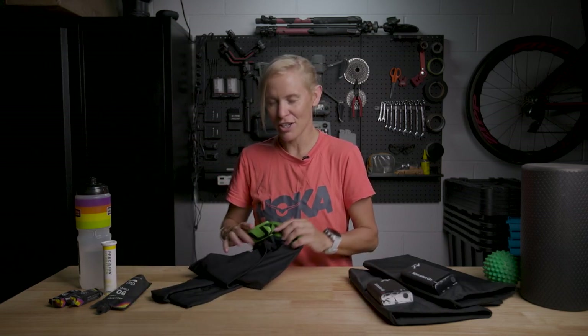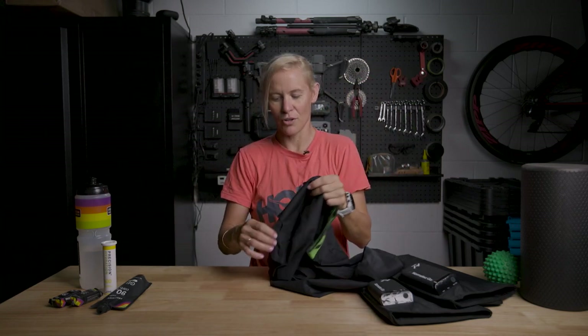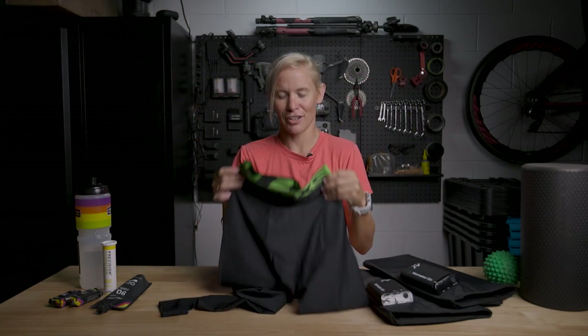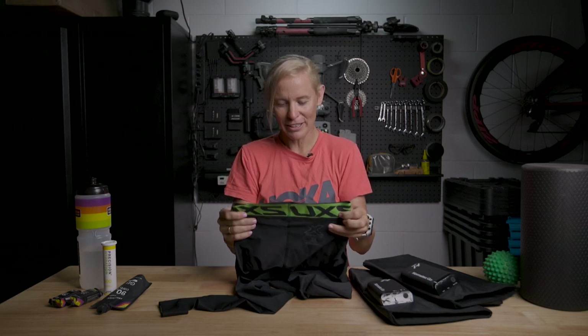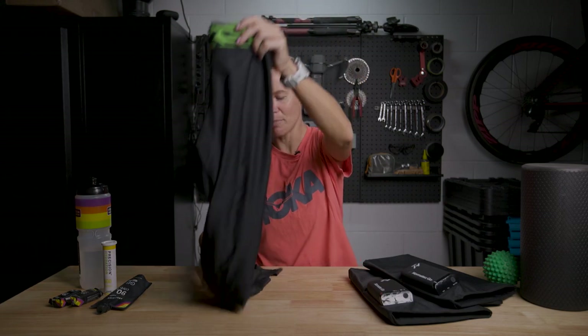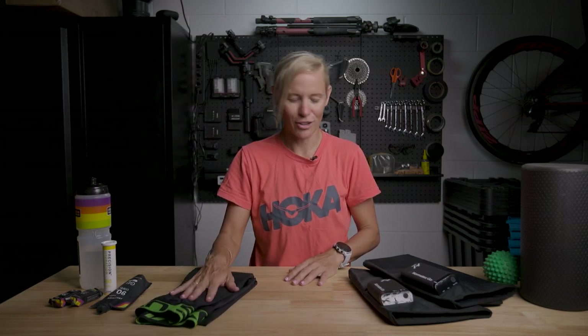I pretty much live in these 2XU recovery pants. These ones go the whole way around my foot and that keeps the circulation going. So after a big day, these are an absolute go-to and a must for me — you'll pretty much see me in those 90% of the time around the house. Plus if it's really hot, I'll wear the recovery socks.